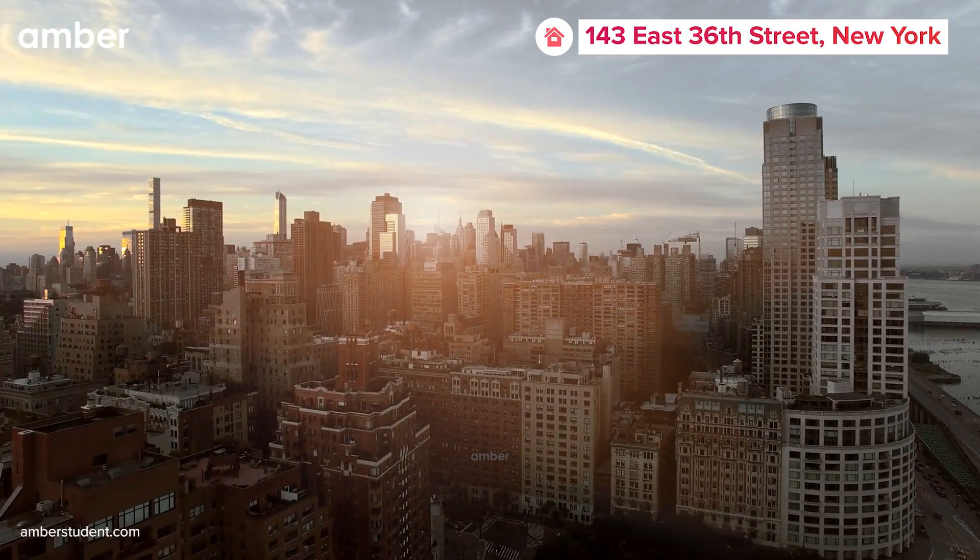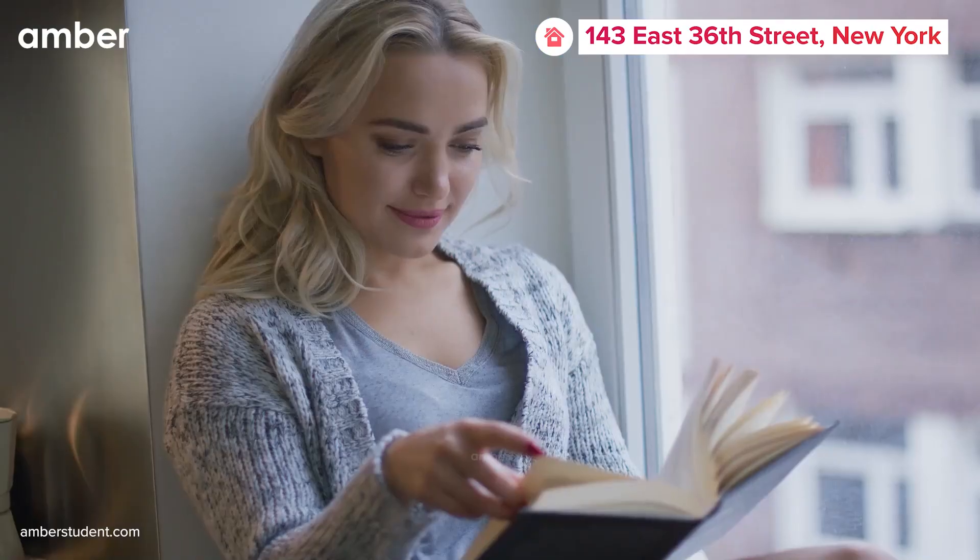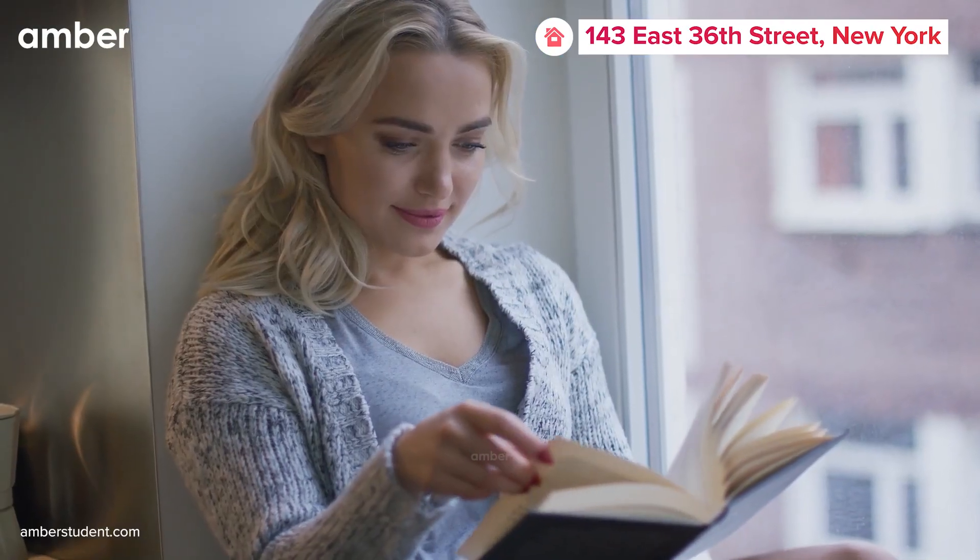Immerse yourself in the vibrant rhythm of New York City at 143 East 36th Street, where each day is a delightful surprise waiting to make your stay extraordinary.